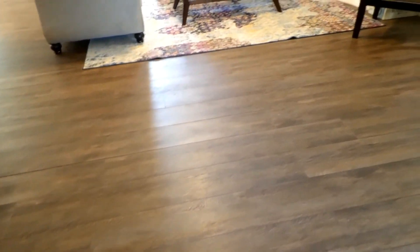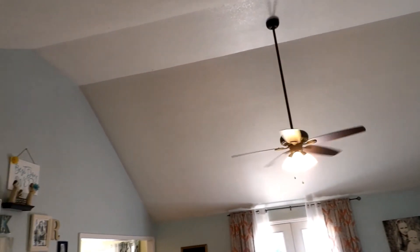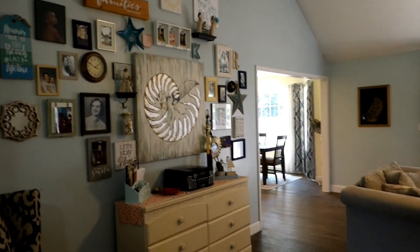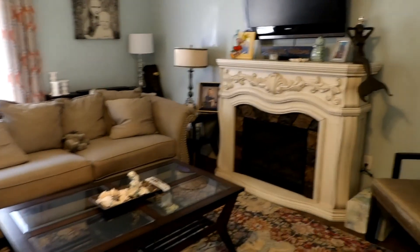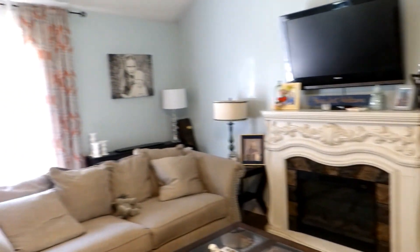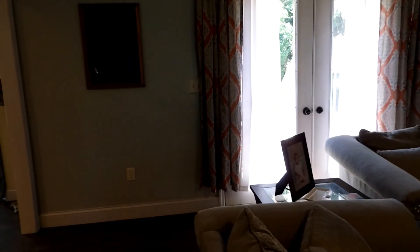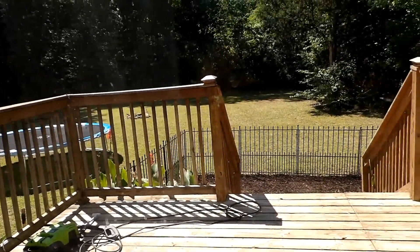This home has beautiful laminate flooring throughout. It's got cathedral ceilings. The fireplace is electric. There are double doors that go out onto the patio and a nice little backyard.